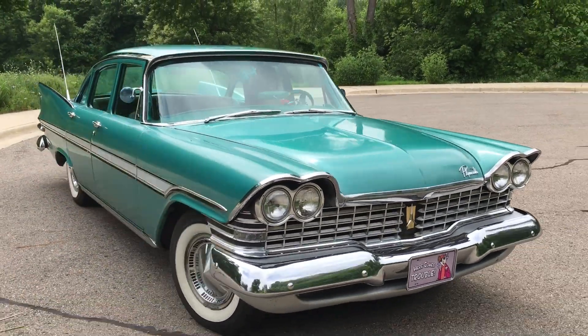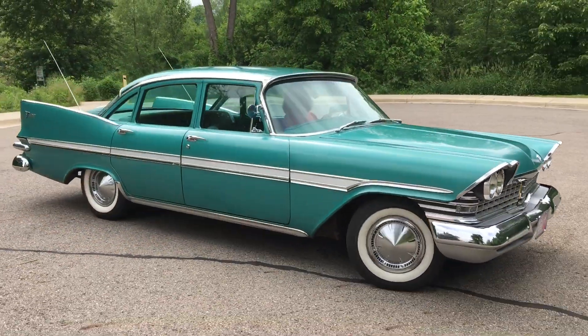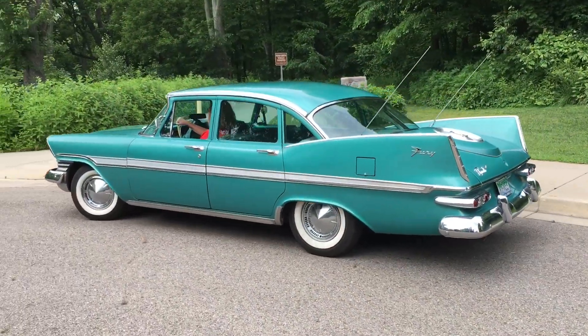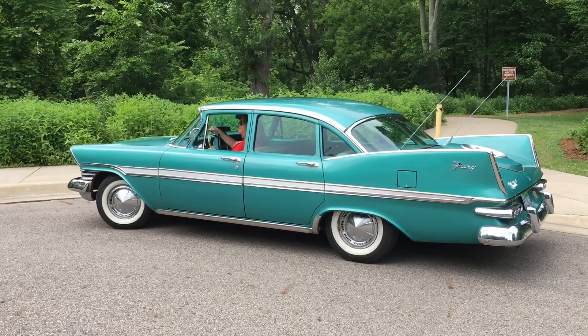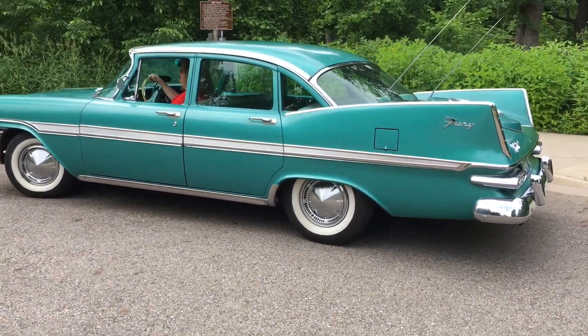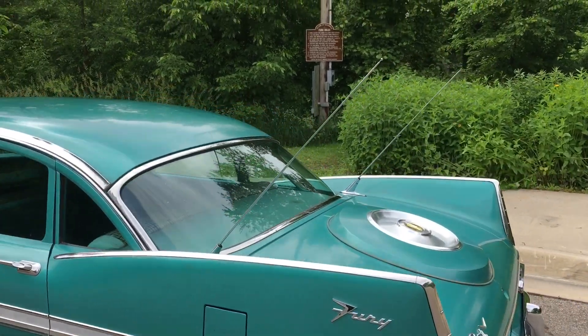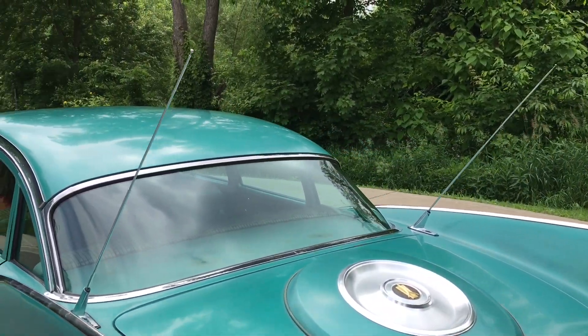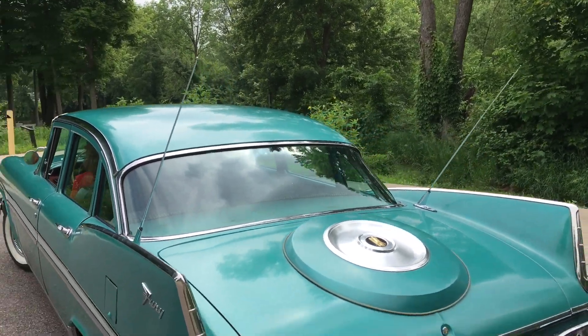And look at that sweeping side styling — that beautiful spear. How much do we all seriously love tail fins? Not to mention the fact that it has dual rear antennas. Right there — that's so you can have a real close connection with outer space.